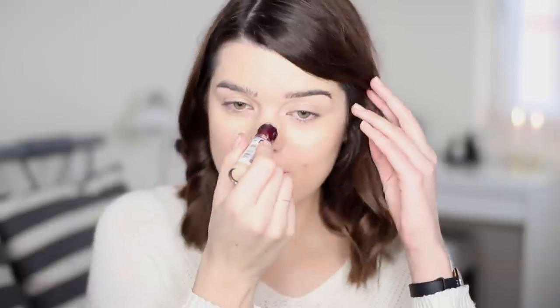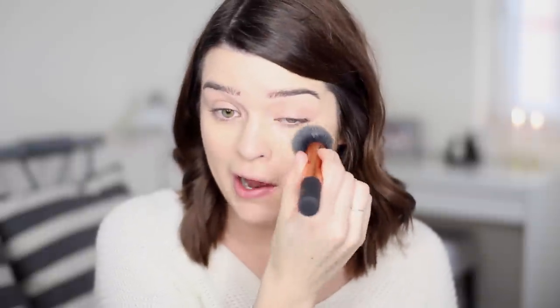Then I'm going to go in with my Maybelline The Eraser Eye, give it one twist and just pop that under the eyes and also slightly down at the centre of my nose because that's where I get a bit of redness, and around my mouth. I'm just sticking to areas of darkness and redness and then blending that in again with my Real Techniques buffing brush. I actually own three of these buffing brushes - that's how much I love this brush.